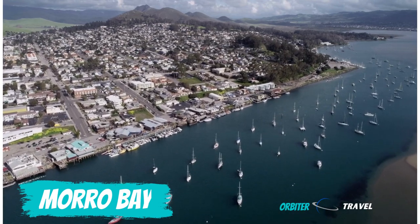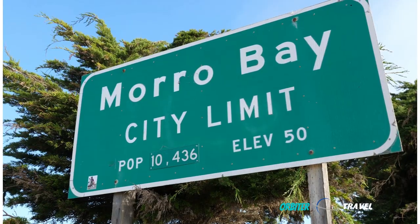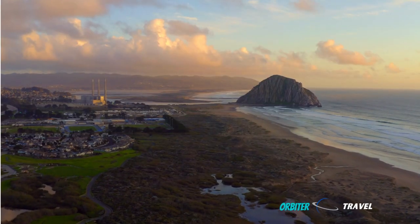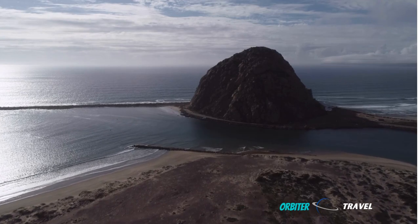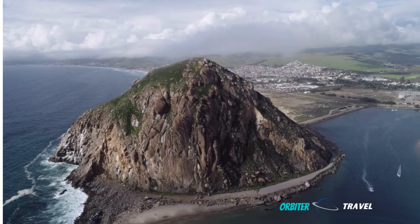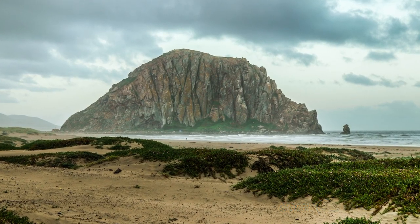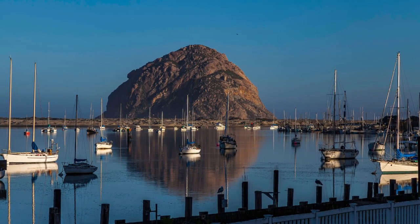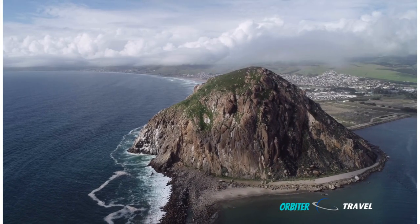Now hop back in your car for the quick 30-minute drive south to the dreamy little beach town of Morro Bay and its most famous landmark, the giant Morro Rock, which rises nearly 600 feet above the surf. Morro Rock is actually a volcanic plug, so a moment of quiet contemplation may be in order. Grab a quick bite at the Great American Fish Company while enjoying eye-popping views of this very unique natural wonder and the mesmerizing bay.